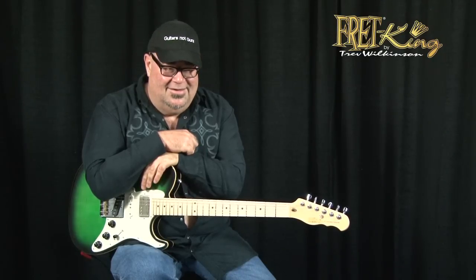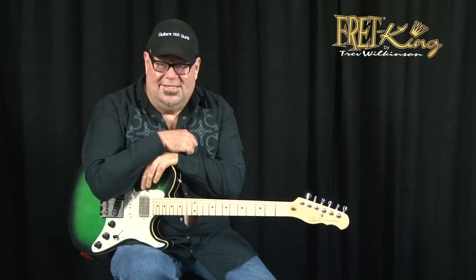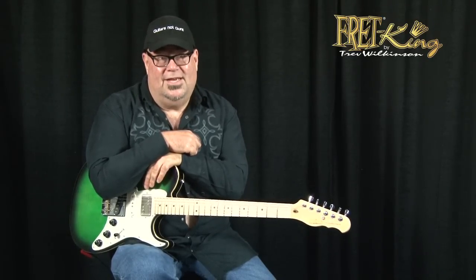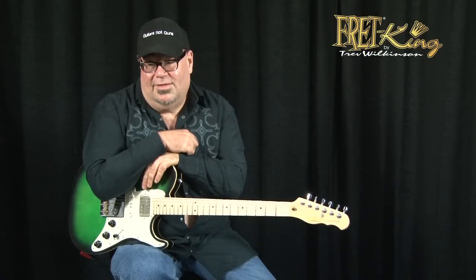I would always be fascinated with shiny, interesting things — and textures. I've always loved textures. The more flavors I have, the more things I have at my disposal, the longer I can play without boring myself. And that's really where that came from.